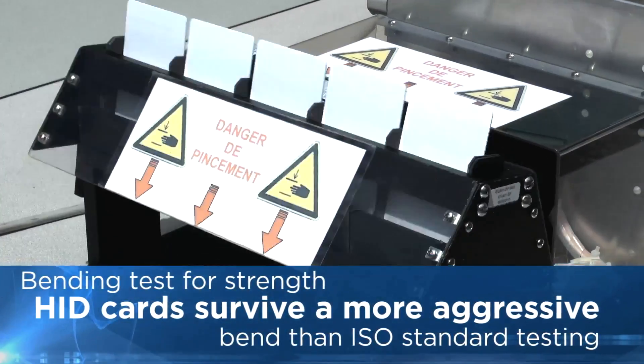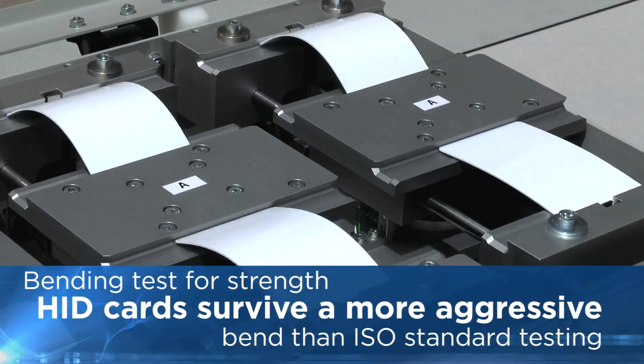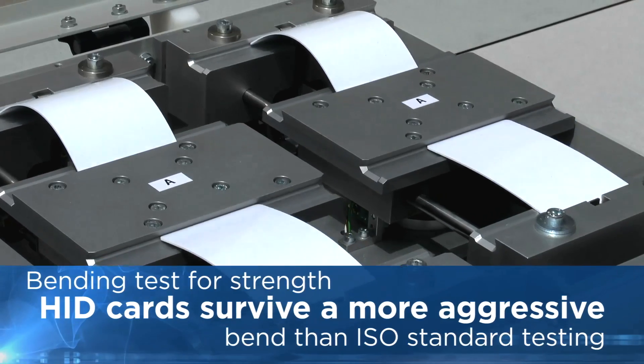HID tags and cards go through a series of bending tests and are engineered to survive a more aggressive bend than ISO standard testing requires.